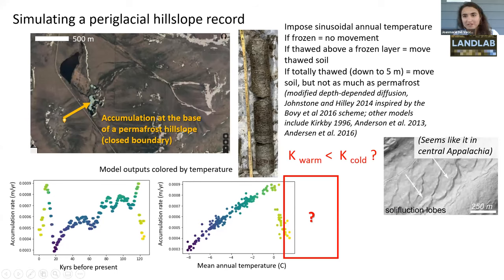The real question and motivation of my field observations is whether to describe a higher or lower transport rate during warm climate phases. Each landscape is going to have its own quirks that change that relationship, but it seems at least in central Appalachia that cold periods are more efficient movers of sediment than modern warm ones.